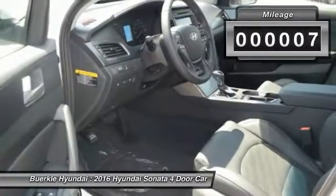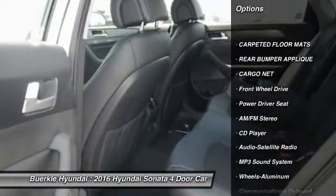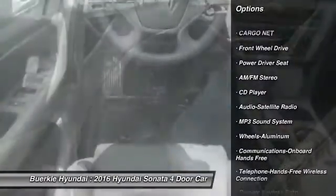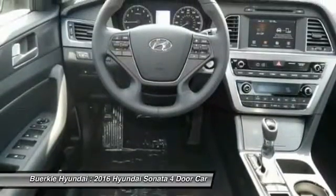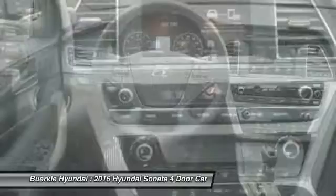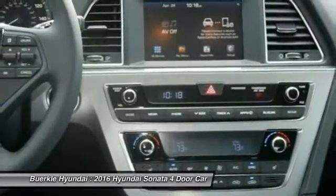This vehicle has less than 100 miles. Here are some of this vehicle's great options: anti-lock braking system, traction control, Bluetooth wireless data link for hands-free phone, air conditioning, power steering, aluminum wheels, cruise control, AM-FM stereo radio, hands-free communication, and FWD.